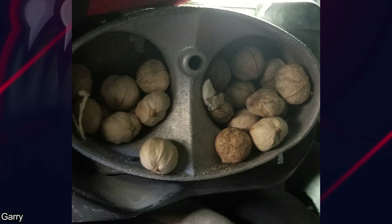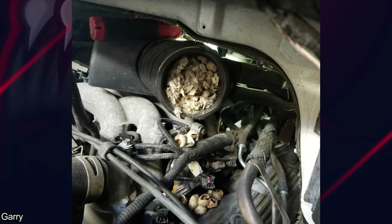A customer brought in their camper van because it had a lack of power, and what the mechanic found was just nuts.